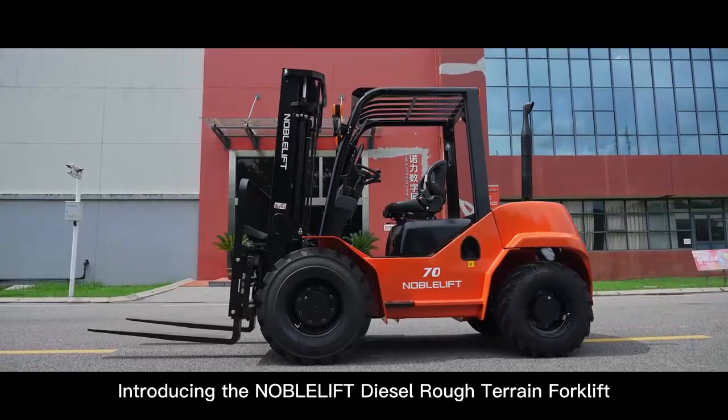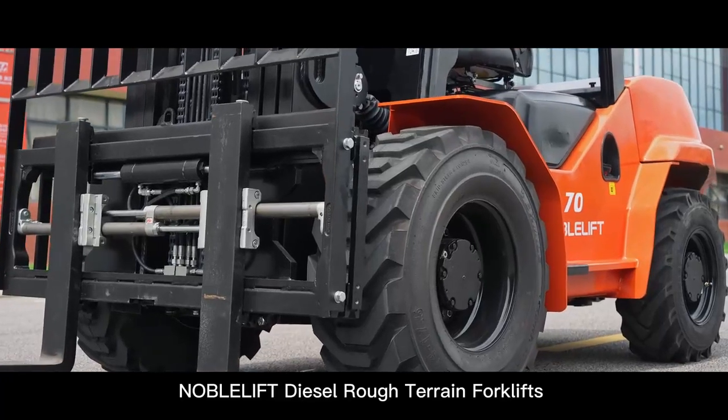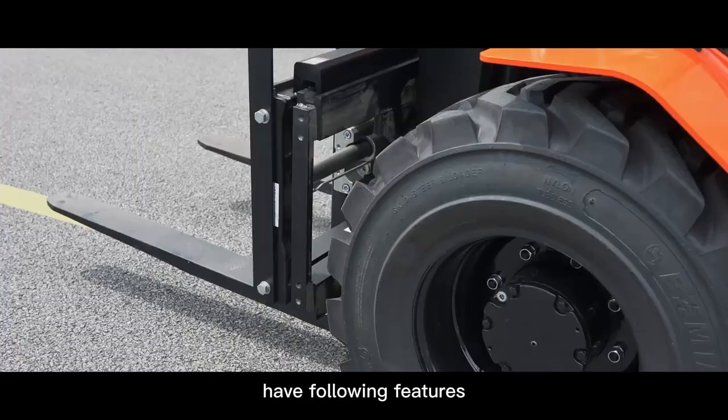Introducing the Nobolift Diesel Rough Terrain Forklift — conquer any challenge. Nobolift Diesel Rough Terrain Forklifts have the following features.